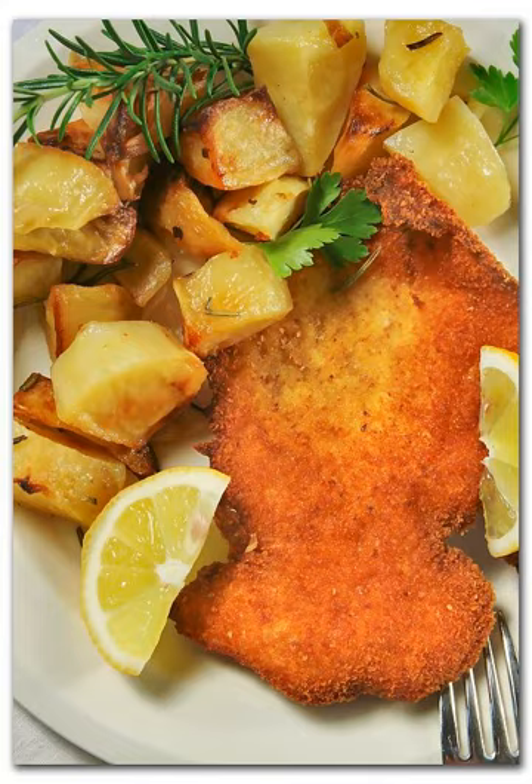This cutlet is the only one among its sisters — tonkatsu, schnitzel, milanese, American-style breaded meat, etc. — that does not have eggs in its breading.